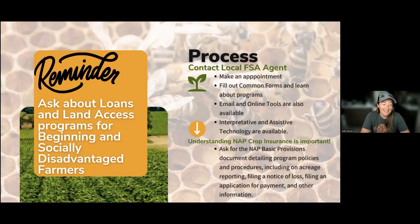Just contact your local FSA agent and give them a call. Right now a lot of offices are really busy because there are some deadlines with the ERP-2 program and some other programs. Make an appointment a couple weeks out, fill out those common forms, ask about other programs, be proactive, let them know what you need, what you might want for infrastructure, and ask them about micro loans. It's also really important while doing this form to find out about NAP — a type of crop insurance. Ask for information about the basic provisions document, which details all the program policies, how you would file a loss, and filling out an application for payment.